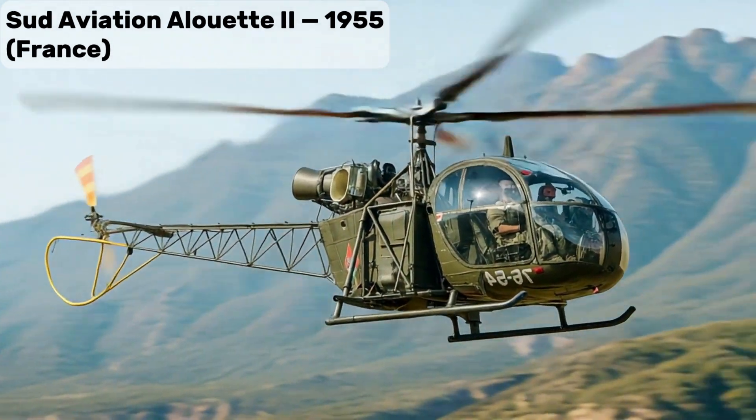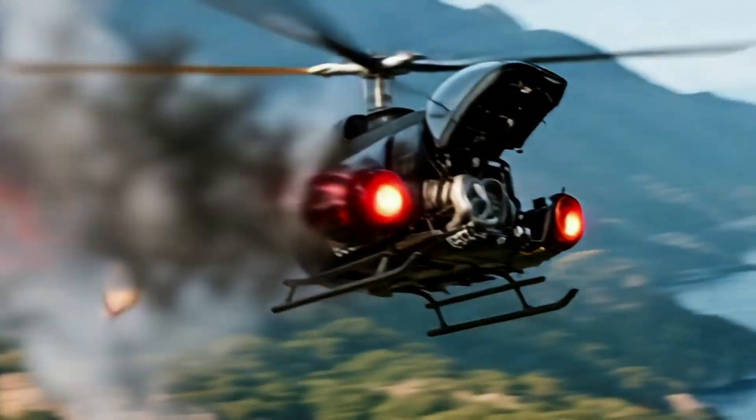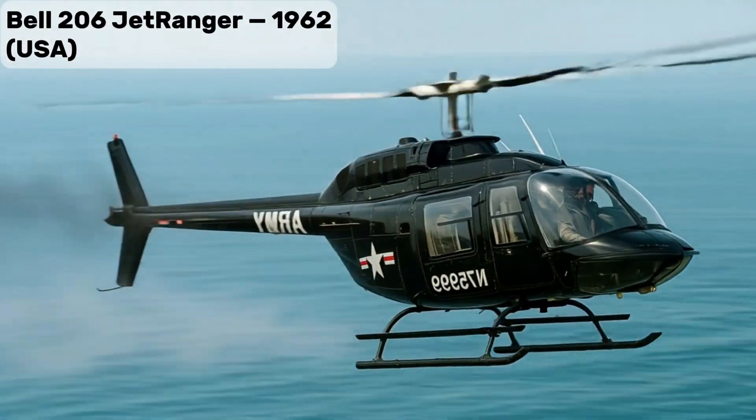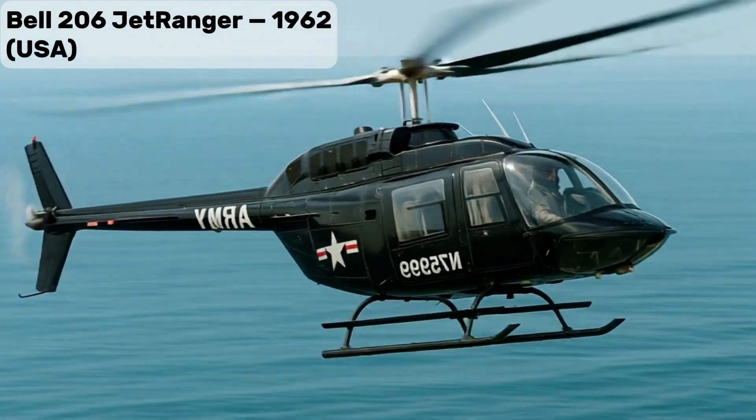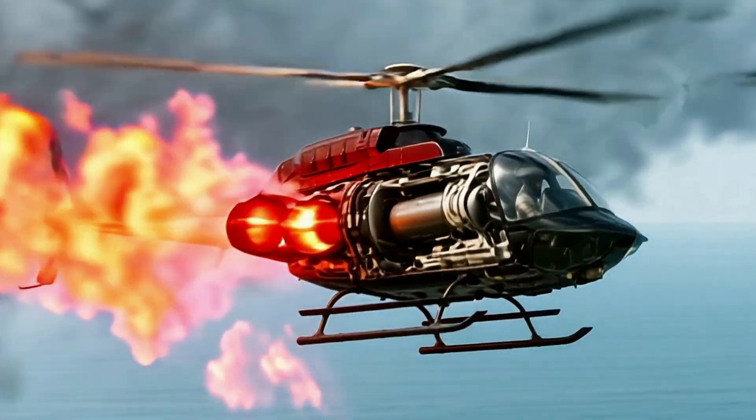Sood Aviation Alouette II, first production helicopter with a gas turbine engine, widely used for utility missions. Bell 206 Jet Ranger, extremely popular light helicopter for news, police, and VIP transport.